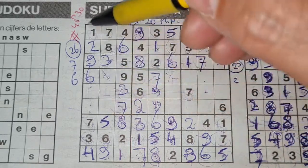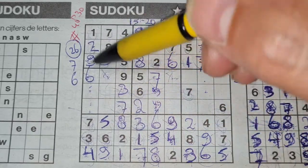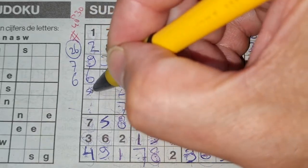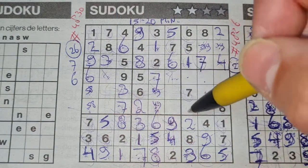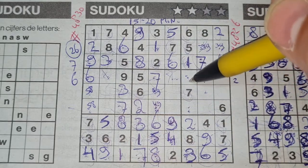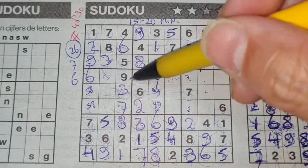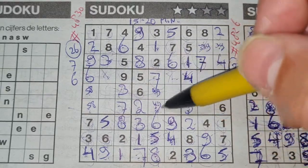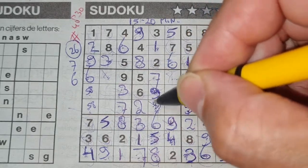How about these two numbers in this column? Four and nine are missing. We have a nine in this row, so no nine there — nine should be here and four goes there. I had marked those two boxes with four and nine. Now we have a nine here, so this box cannot be a nine anymore — that box should be a nine and this box should be a four.